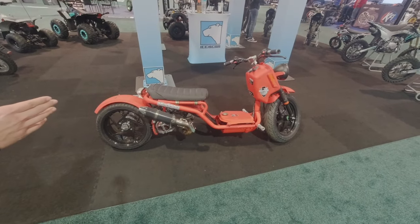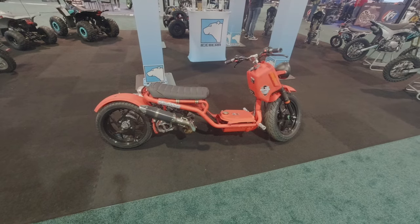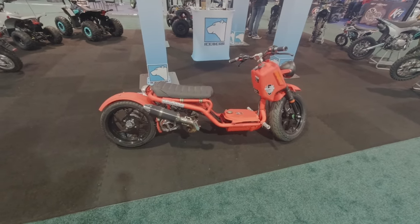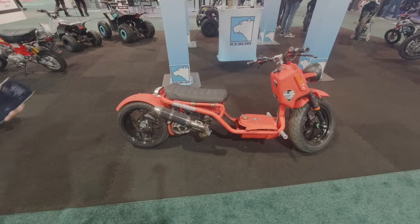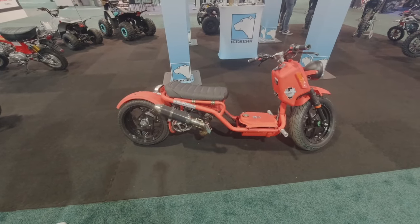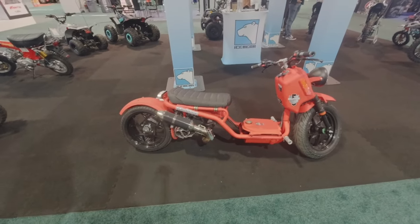They added the extension to the rear and lowered the bike. It was originally very popular in Japan — people customize it and put a lot of different mods on it. We have a pretty good community for aftermarket parts. They add lights, change out the rims — sky's the limit with these things.